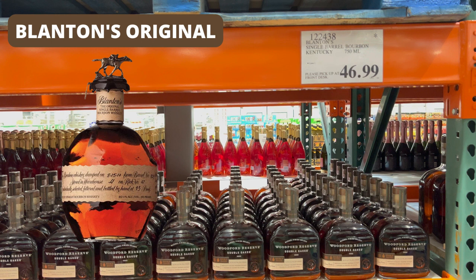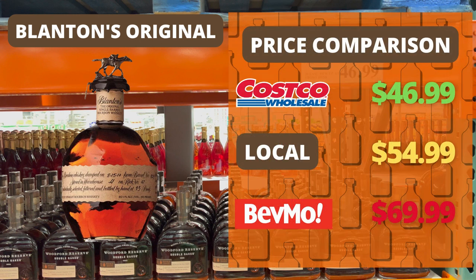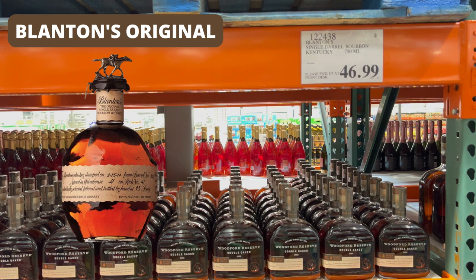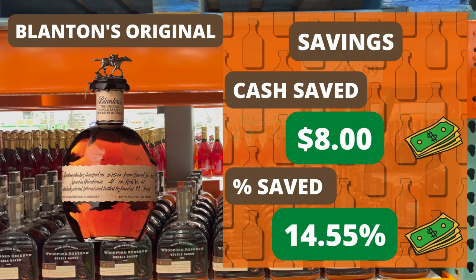So this Blantons I found at Costco Westlake was limited to one per person, but it was priced at almost an unheard price of MSRP at $46.99. Which is really quite good, especially in comparison to what it costs at BevMo, which has it at $69.99, or a local store here in LA for $54.99. And you can find it at other places for $100, maybe $150, even $200, which is just highway robbery. But the $54.99 is probably the second lowest price that I've ever seen it other than at Costco for the $46.99. But when it is at those prices, it always goes real quick.